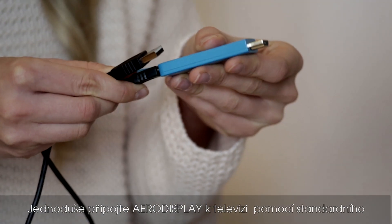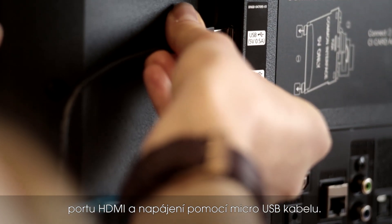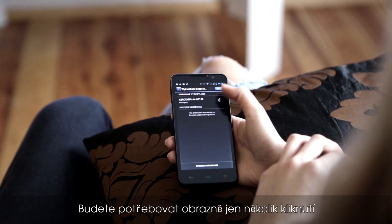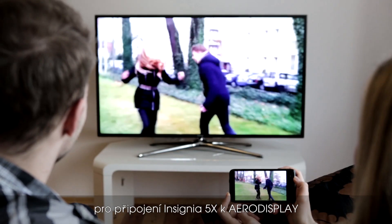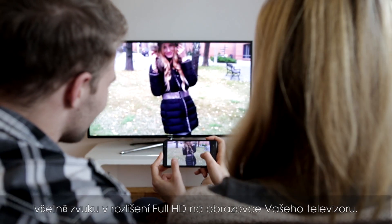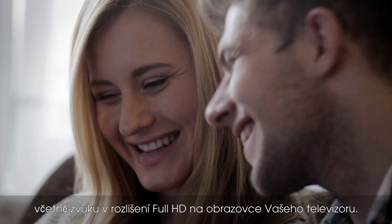Simply connect AeroDisplay to the TV using standard HDMI port and power using microUSB cable. You virtually need just a few clicks to connect your Insignia 5X to AeroDisplay, to display movies, pictures, and presentations including sound in full HD resolution on the screen of your home TV.